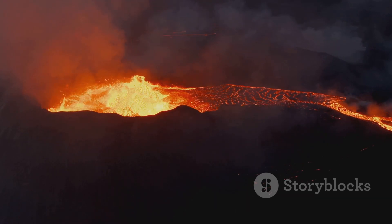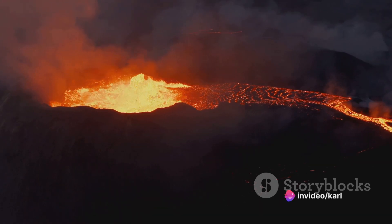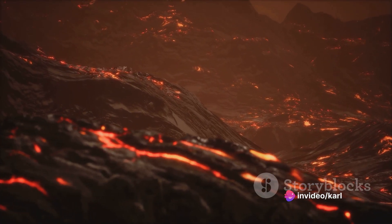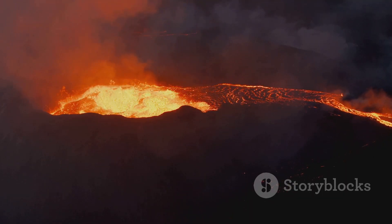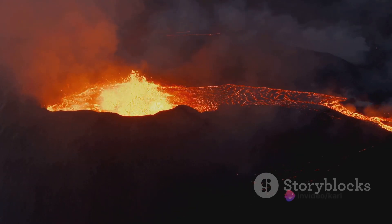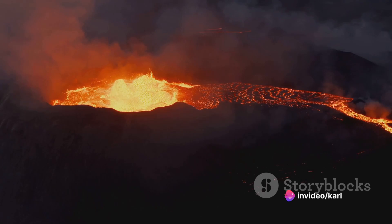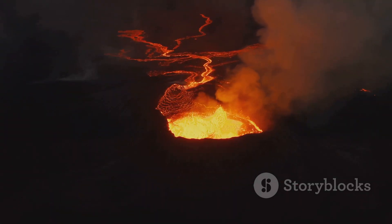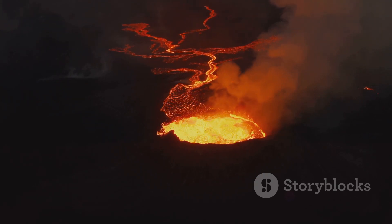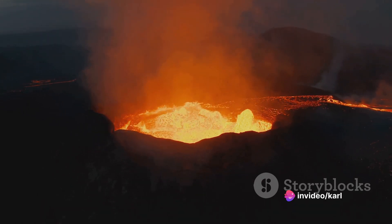While the magma chamber is replenishing, the volcano above ground is also undergoing changes. The lava that once flowed freely down the volcano's sides has now cooled and hardened. This hardened lava, or igneous rock, adds a new layer to the volcano's structure, making it even more formidable. In a way, the volcano is rebuilding its energy reserves, much like a bear hibernating for the winter, storing up for the next eruption — which could be decades, centuries, or even millennia away. This is the cyclical nature of volcanoes: a period of explosive activity followed by a period of rest and recovery.